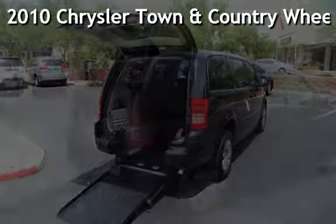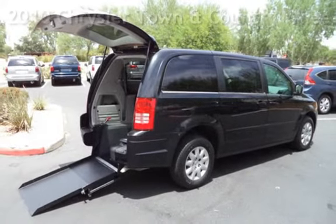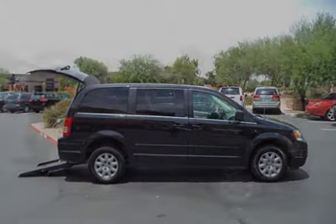Presenting a pre-owned 2010 Chrysler Town & Country. This four-door van has a six-cylinder, 3.3-liter V6 engine, with front-wheel drive and an automatic transmission.